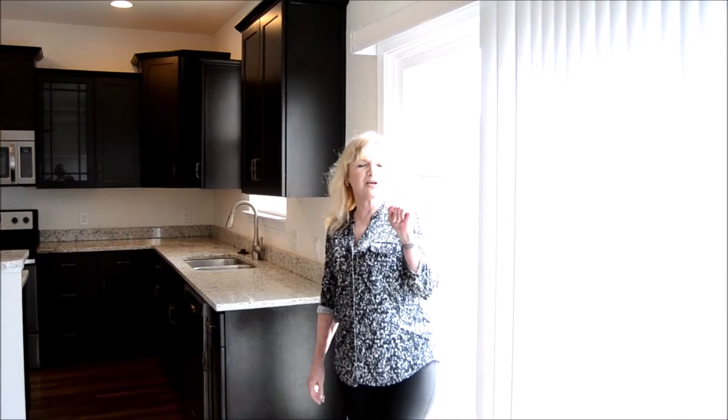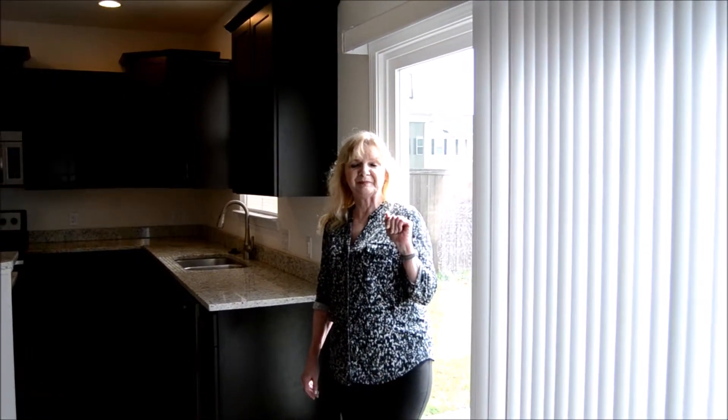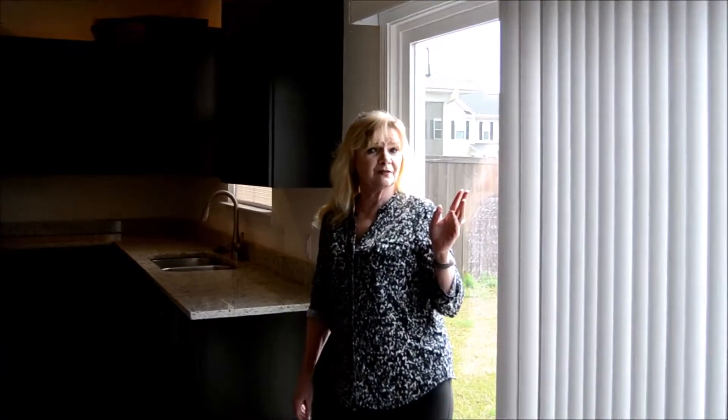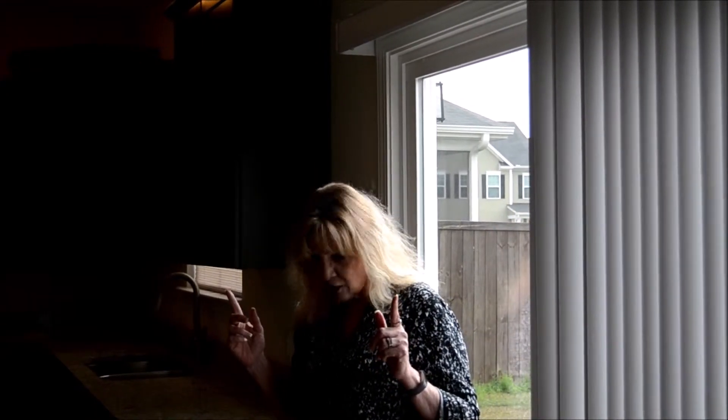Some facts and figures about this home at 1103 Friar Tuck Trail in Hunter's Bend: it has approximately 1,865 square feet, three bedrooms all upstairs, and two and a half baths with two full baths upstairs. The laundry room is upstairs, and there's a playroom/sitting room upstairs. Downstairs, you have the great room, kitchen with bar, two pantries, a coat closet, entry from the garage into the kitchen, a half bath, and another room that can be used as an office, living room, or dining room.